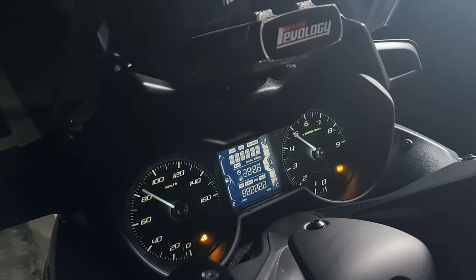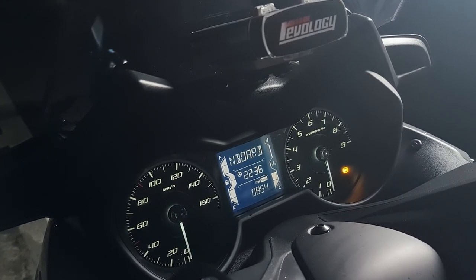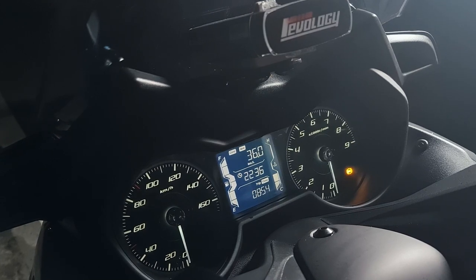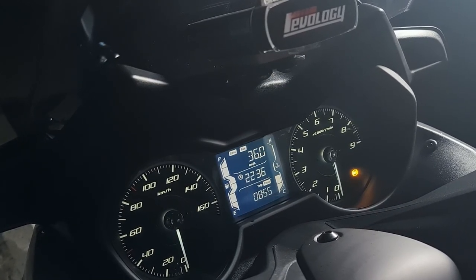A large hybrid dash comprises an analog speedometer and an analog tachometer. A center LCD screen reflects a whole lot of info — from the standard trip meters to air temperature and even battery voltage.